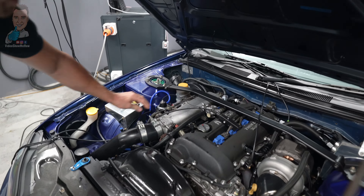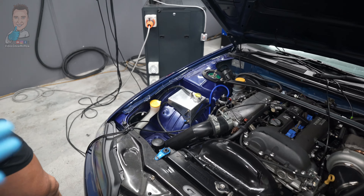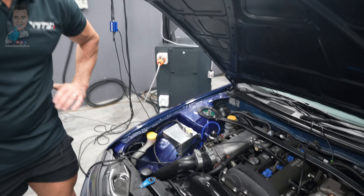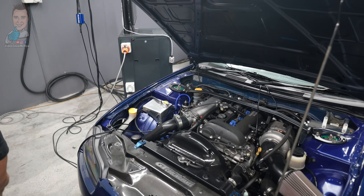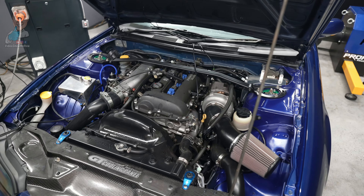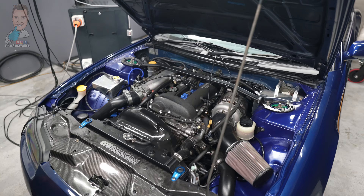These engines do flow very well, but those big Plazmaman intake manifolds — other than looking amazing, they clearly add another 300 or 400 horsepower, right? Maybe if we turn this puppy up it would. But other than that, this car is set up really well, to be honest. Now that we have the ECU package and the sensors, and we've put all the tables in to protect it, it's pretty good.